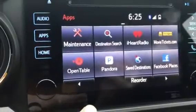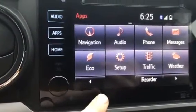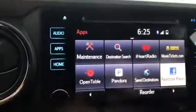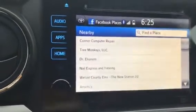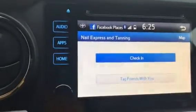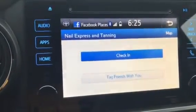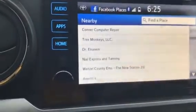You can link your Pandora or iHeartRadio accounts to this. You can get traffic alerts. Something else neat is Facebook Places — so if I'm going somewhere, let's say I'm going to go to a local spot, using your Facebook check-in you can check in there with your friends.